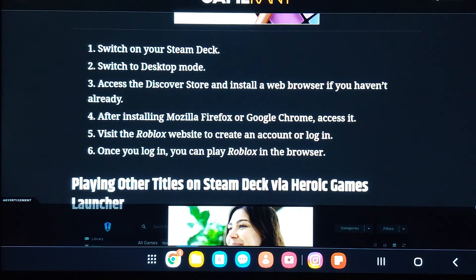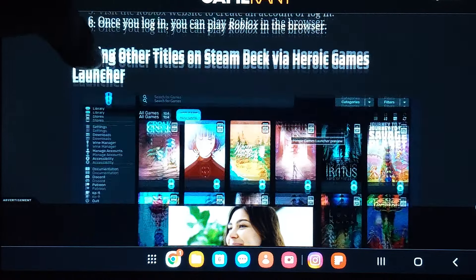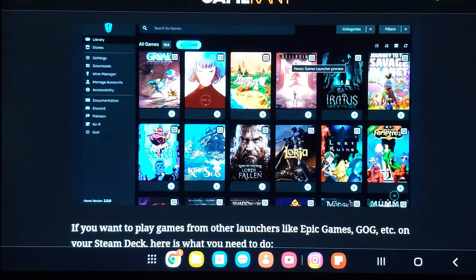So once you enter the Konami code, you can do secret things — yeah, that should be fun. And playing other titles via the Heroic Games Launcher — so these are the other ones.